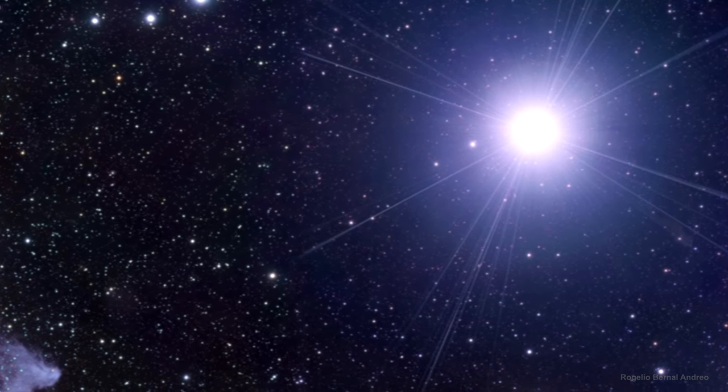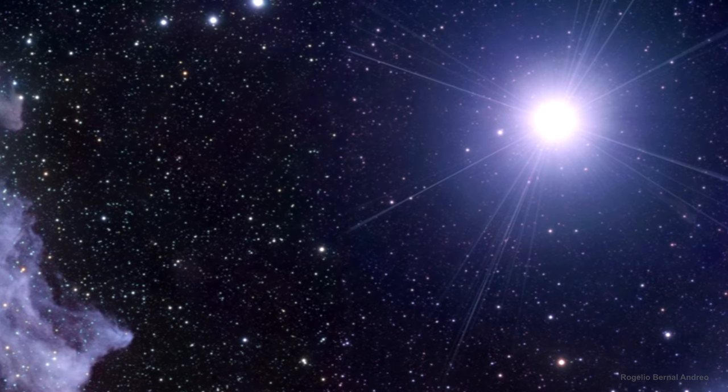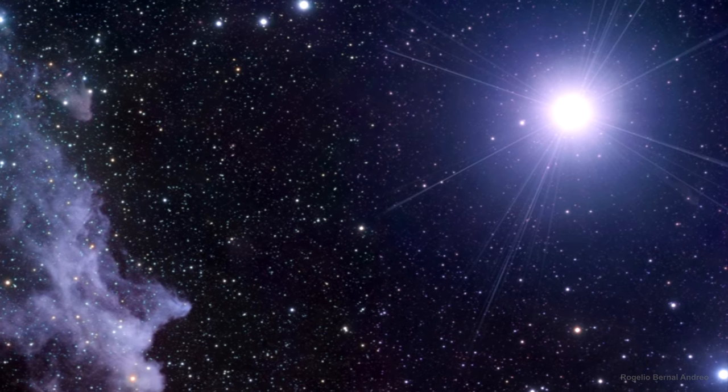There are three basic kinds: reflection nebula, emission nebula, and dark nebula.